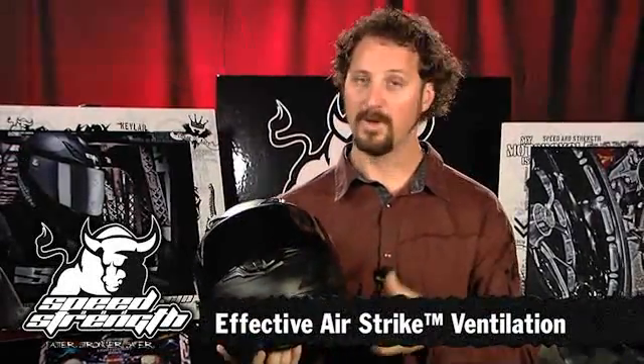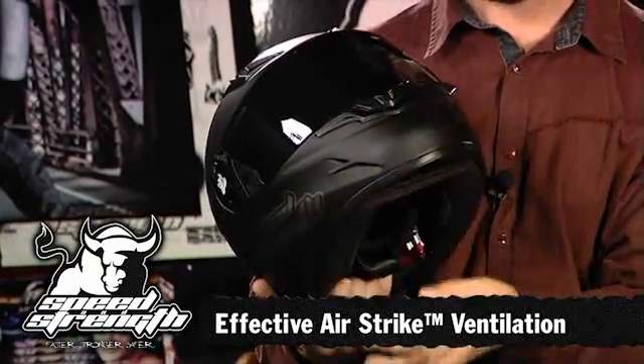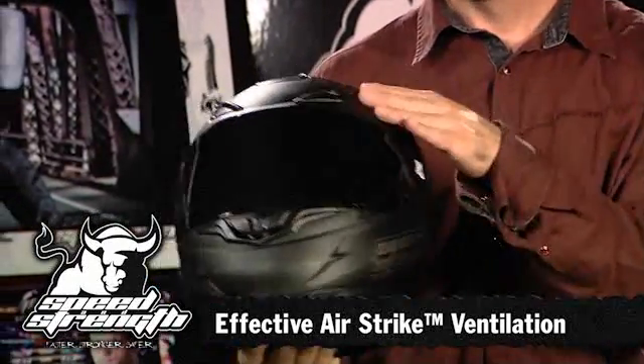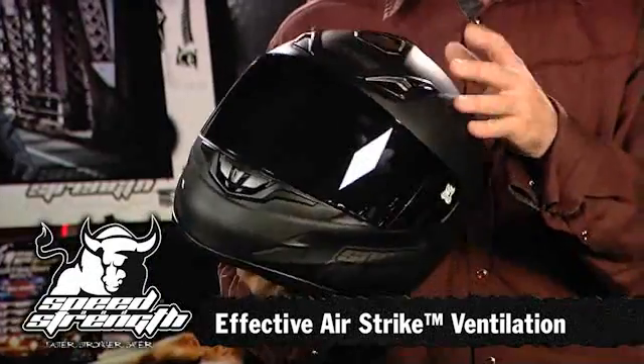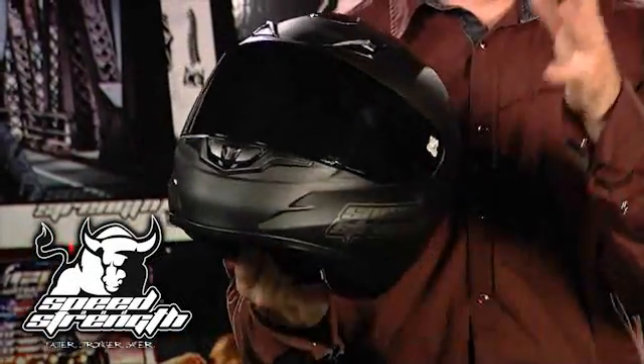It's got an air strike vent system — venting that actually works. It starts with front vents that will clear that warm, moist air out of the front of the helmet. We've got channeled vents through the top and a nice top escape vent that you can open or close. All the vents work extremely easy with a glove on.